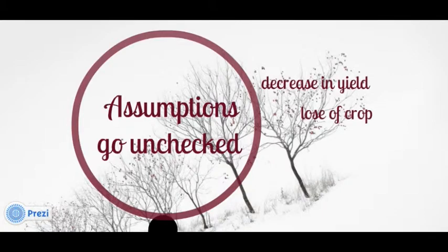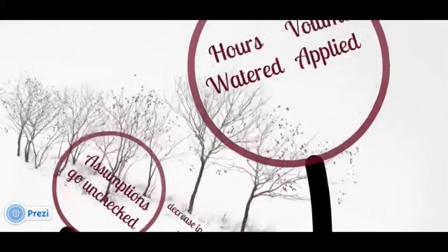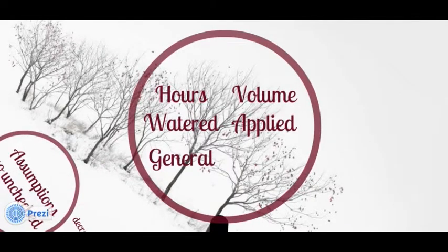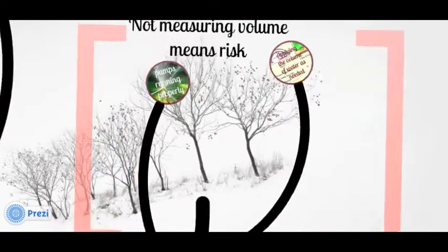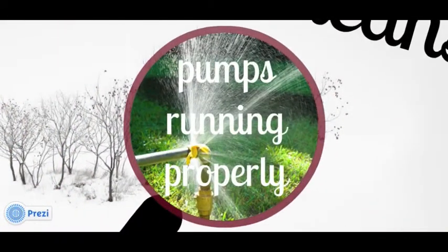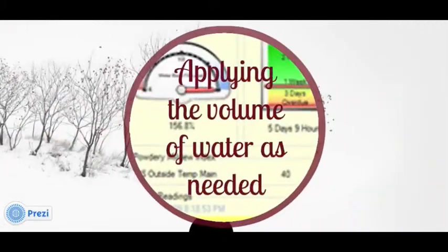Keep in mind that hours watered is a general guideline, while volume of water applied is a more accurate measurement for managing irrigation success. Not measuring volume means risk. Firstly, we don't know if the pumps are running properly throughout the irrigation event. And secondly, we don't know if we are applying the volume of water that was needed.